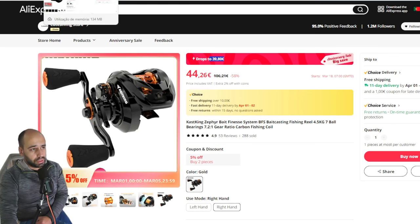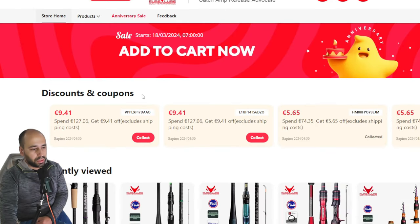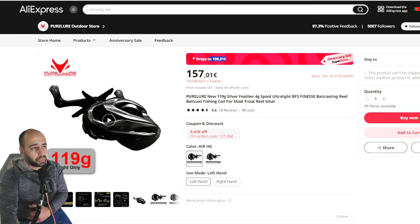33 euros for this reel is still a nice buy. My new darling, the Pure Lure Silver Feather, will drop in price to 108 euros. This is one where I tell you to open the store — you still have coupons in here, so they will take even more. They will take even 5 euros more, which will drop it to almost 100. They will also exchange coins on the price, so you still get 2% off if you have coins on the AliExpress app.